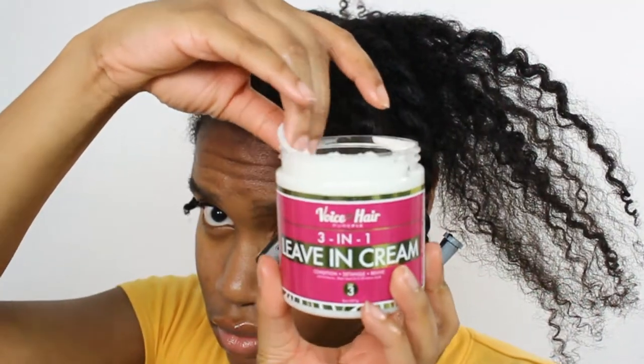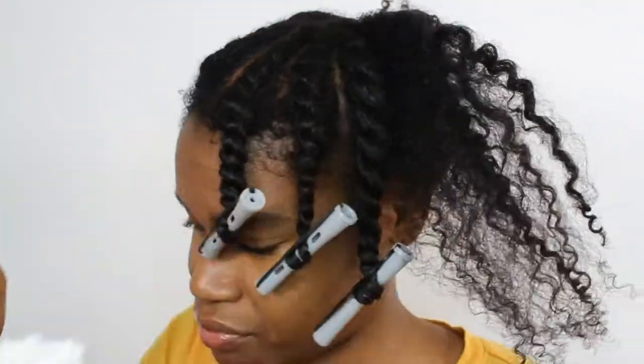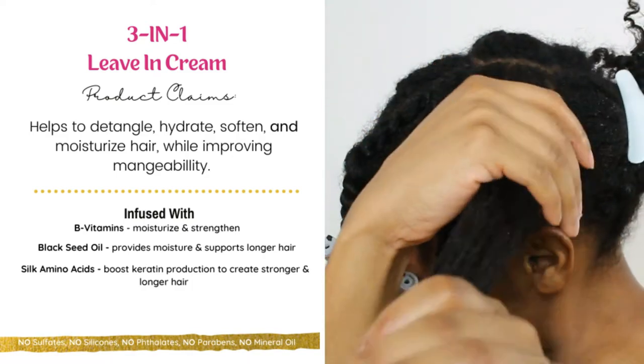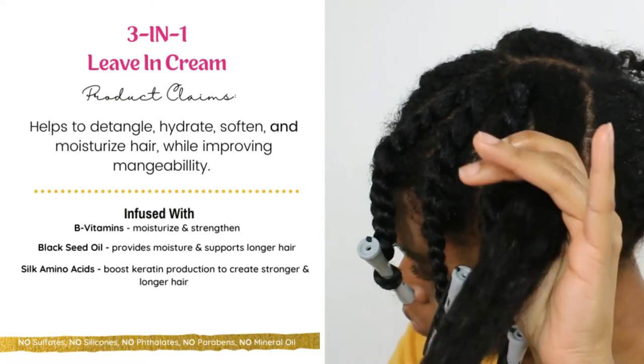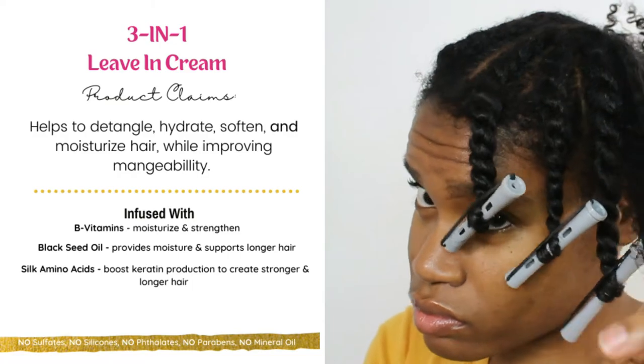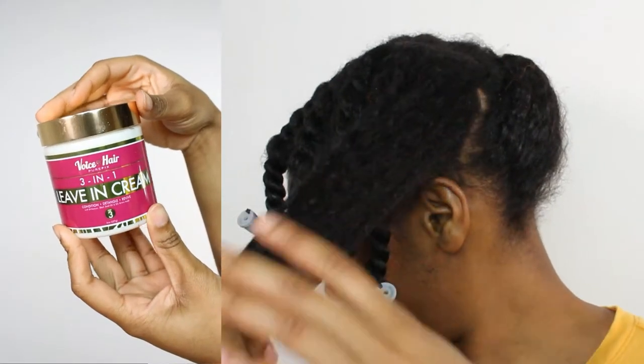I wanted to do something a little different from my normal braid out, so I decided to do a flat twist out. This three-in-one leave-in cream was perfect for that — it helps to detangle, hydrate, soften, and moisturize the hair.